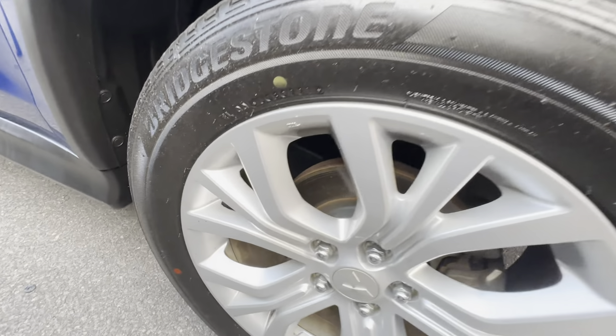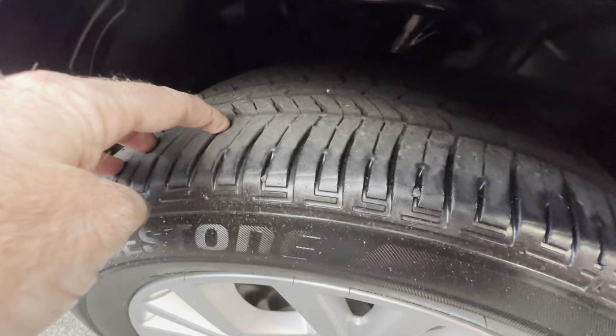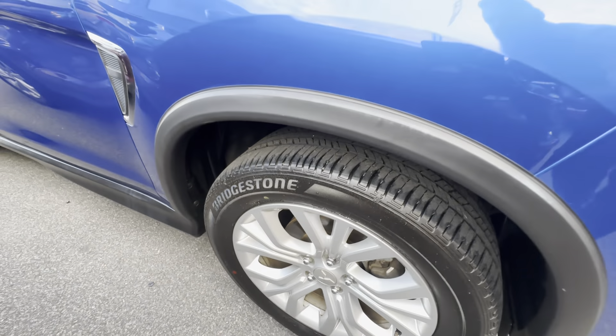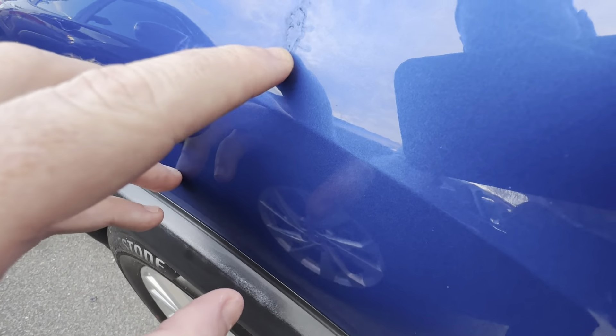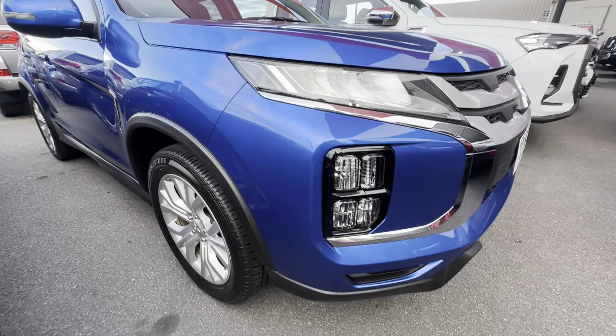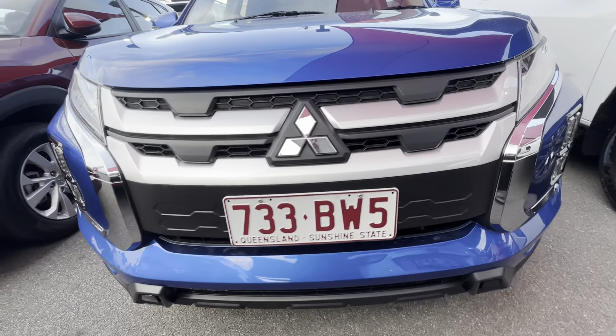Starting down around the front with the nice big alloy wheels, just making sure there's no scratching or gutter rash and just checking we've got plenty of tyre tread — that is part of the roadworthy certificate including the drive-away price here in Queensland. We do have a little imperfection here that looks like it's been brush-touched, so we do like to be transparent in these videos and point out any of these markings when we come across them. Nice clean tidy front end.